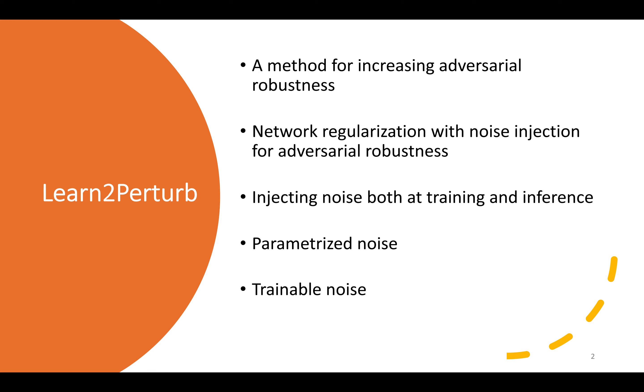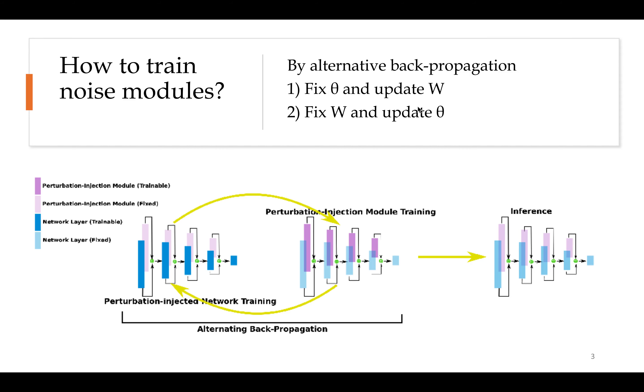L2P3R increases the adversarial robustness of CNN models by adding randomization during both training and inference. To do so, we augment the network with trainable noise injection modules. Our network has two sets of parameters, theta and w, which we learn with alternating backpropagation, as shown in this figure.